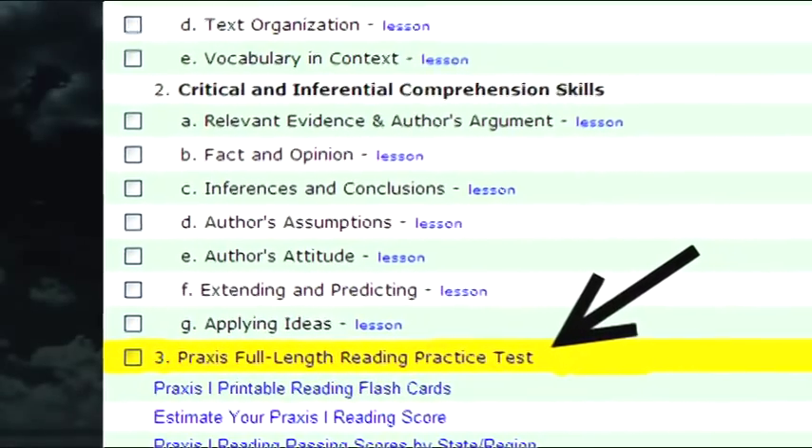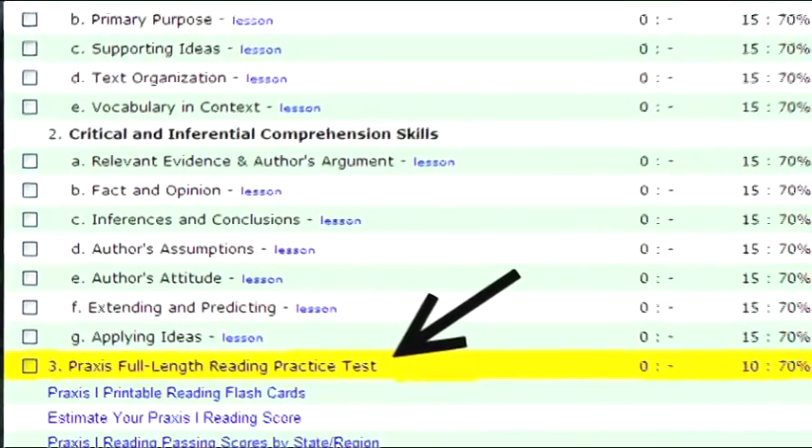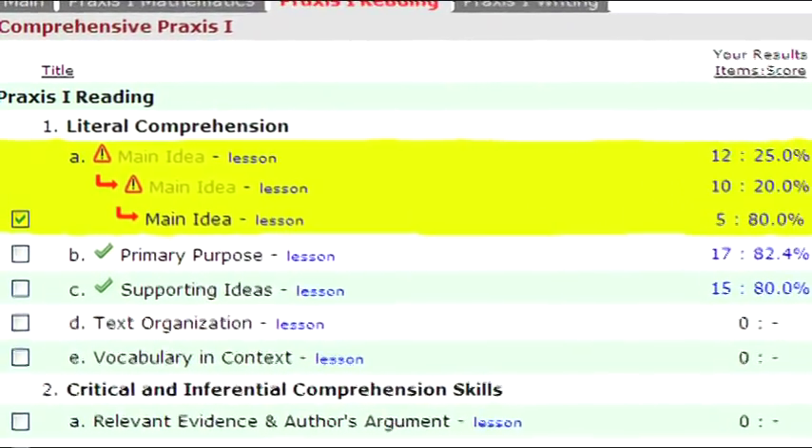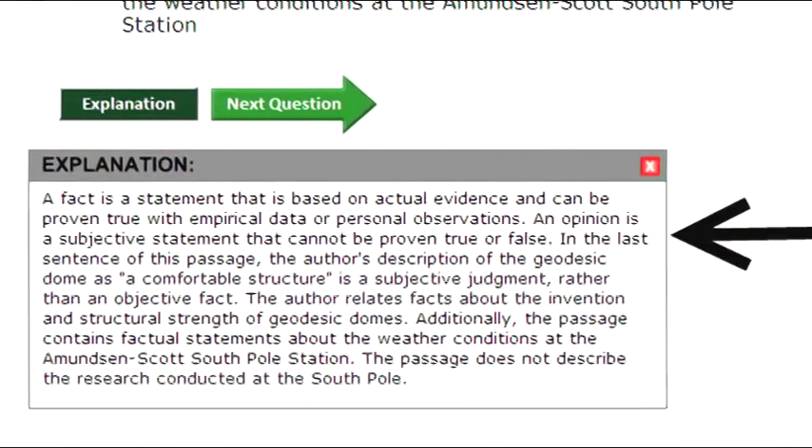A full-length practice test is available at any time. You can use it as a diagnostic or as a final review. Building block topics provide extra practice for challenging skills. Detailed explanations are provided for each question.